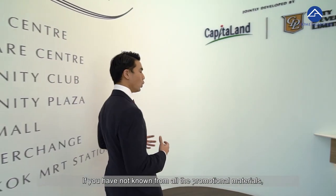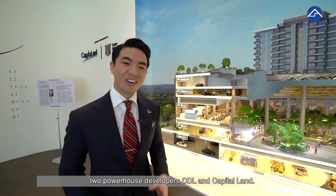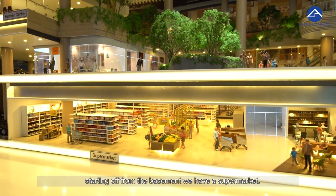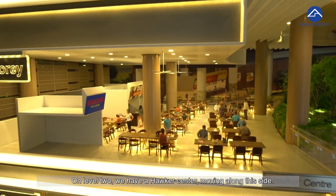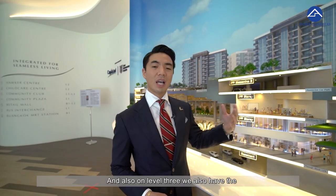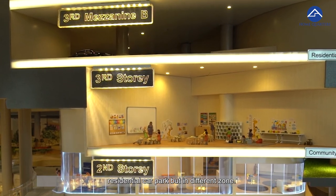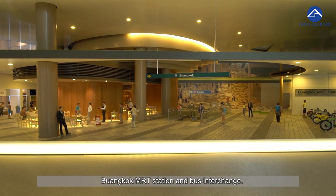Sengkang Grand Residences is jointly developed by two powerhouse developers, CDL and CapitaLand. Let's focus on Sengkang Grand Mall. Starting from the basement, there is a supermarket. On level 1, various retail shops. On level 2, a Hawker Centre. On level 3, there is a community centre and also the residential car park in different zones. Level 1 also links directly to Buangkok MRT station and the bus interchange.